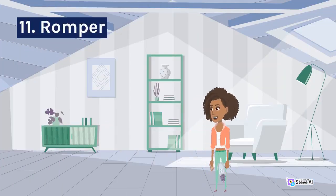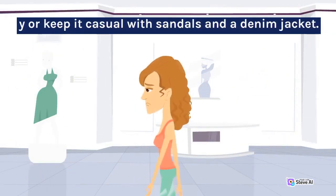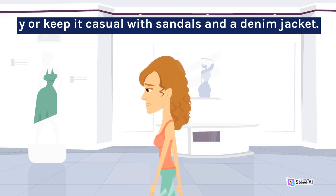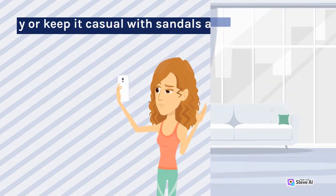11. Romper. A romper is a fun and chic summer outfit to have in your closet. It's a one-piece that combines shorts and a top, making it perfect for warmer days. You can dress it up with heels and statement jewelry, or keep it casual with sandals and a denim jacket.